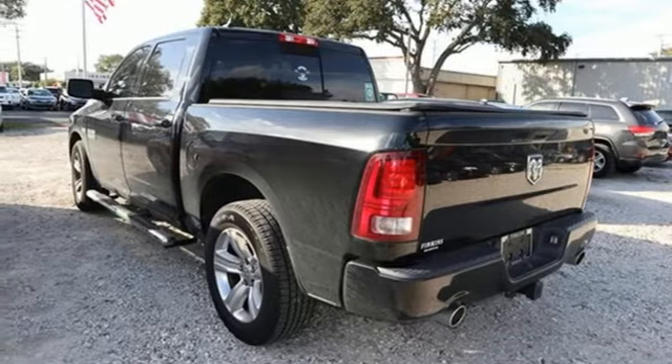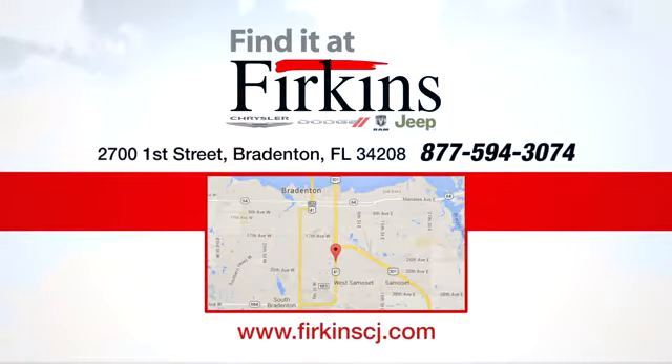See it for yourself when you take it for a test drive. Find it at Firkins. Come see us today. We're located between the Red Barn Flea Market and the DeSoto Mall on First Street.